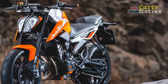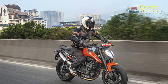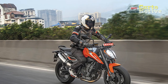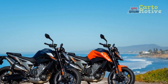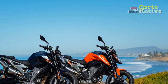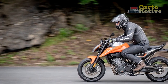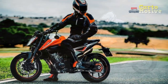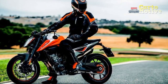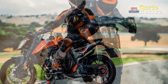4. Braking performance — Brembo brakes provide excellent stopping power and feel, while the ABS and lean-sensitive traction control enhance safety. 5. Advanced Technology — the bike features a full-color TFT display, multiple riding modes, and a quick shifter for a modern and user-friendly riding experience. 6. Distinctive design — the KTM 790 Duke's sharp, edgy design with exposed trellis frame and signature orange color scheme makes it stand out in the naked bike category.